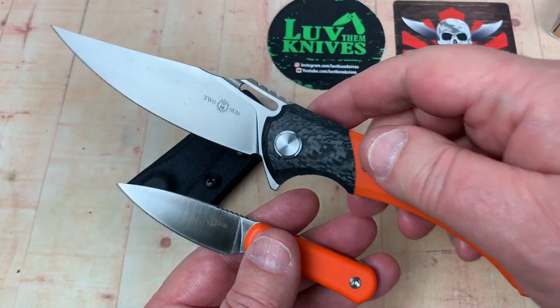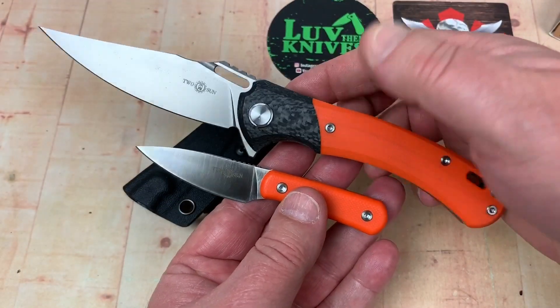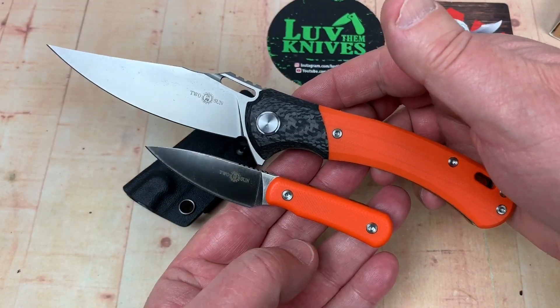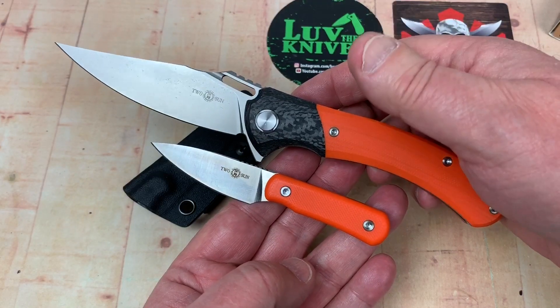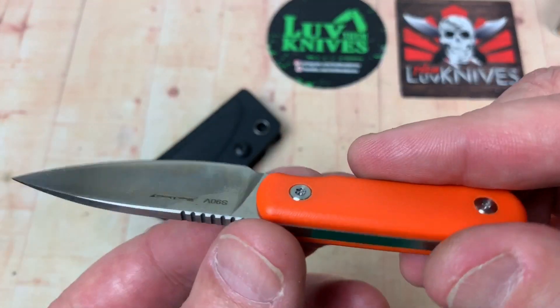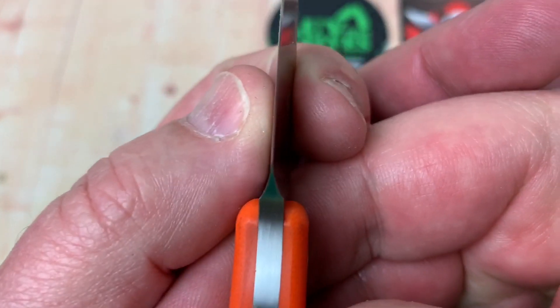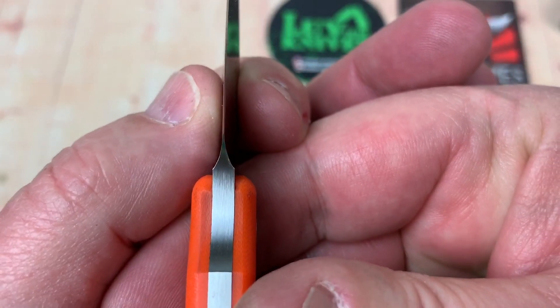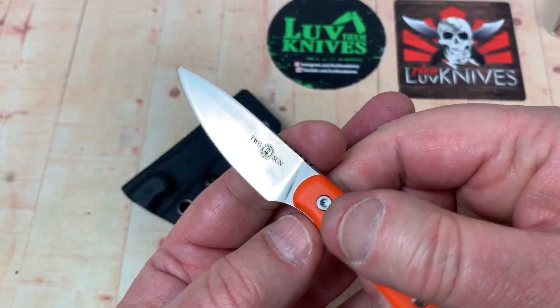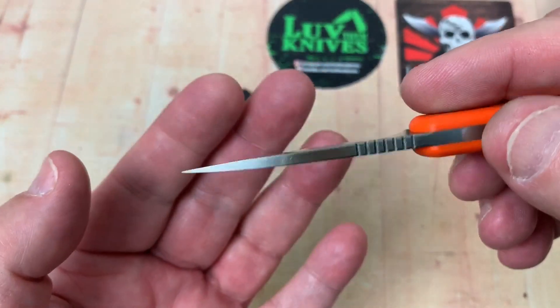Here's another Wong design — this is in S90V as well. Wong did both of these, and I tell you, you just can't go wrong with those designs. That plunge looks pretty symmetrical. They do a good job grinding their blades — nice satin grind on here.